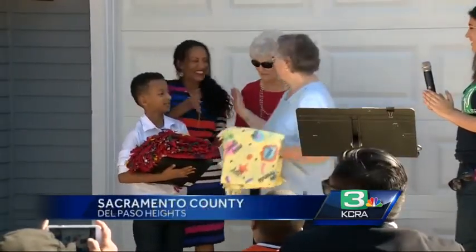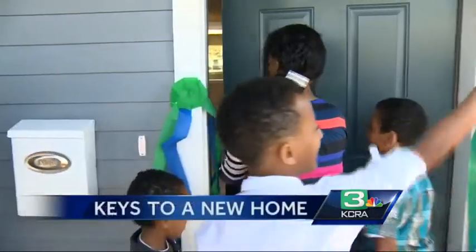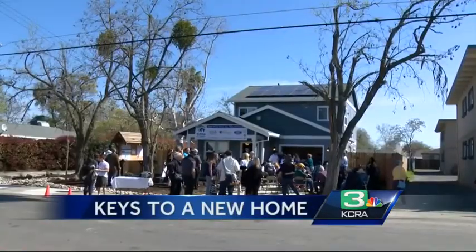It's move-in day for Mazanda Guy and her two young children. Her 10-year-old son is over the moon: "I was really happy about my new home. I was mostly excited about my own room." The single mother got the keys to her new Habitat for Humanity home on Oakmont Street in Del Paso Heights.